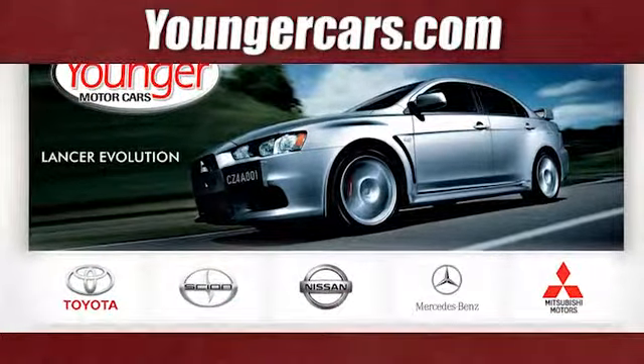Take home the best-selling hybrid. Test out this Prius today. Visit our website at YoungerCars.com. We're conveniently located at 1945 Dual Highway in Hagerstown, Maryland.